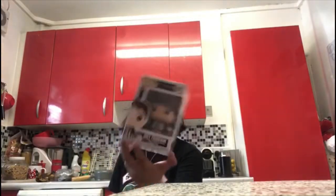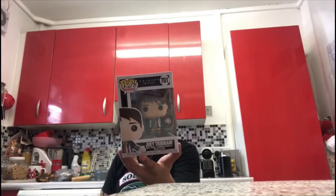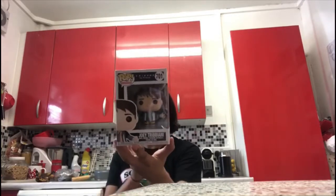Next is Joey Tribbiani from the Friends TV series, number 701. On the back they have Chandler Bing, Ross Geller, Rachel Green, Monica Geller and Phoebe Buffay. And everyone knows this one — the lunges. Can I be wearing more clothes? I love this episode — that's why I was like, oh my gosh, they made a Pop of this, I have to get it.